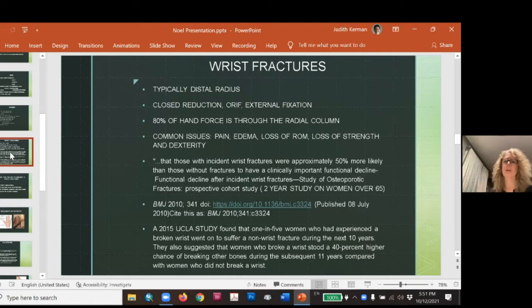80% of the force we put through our hands comes through the radial column — the thumb side of your hand and forearm. When you have a wrist fracture, it's typically pain, swelling, loss of movement, loss of strength, and loss of dexterity. It's also not uncommon to develop carpal tunnel syndrome after a wrist break, because those tiny carpal bones can shift just a little bit to make that canal smaller. Sometimes numbness resolves; sometimes they have to go on to have a release done.